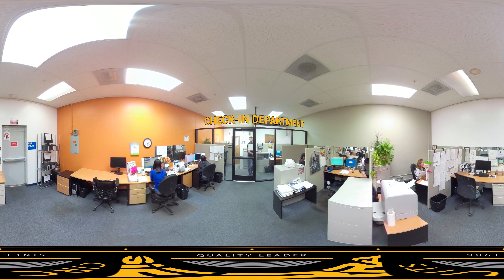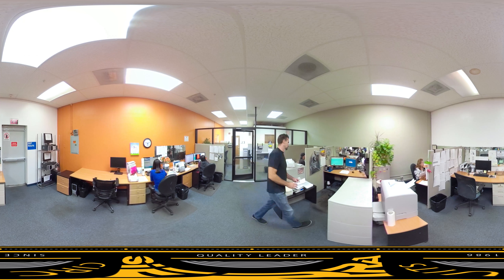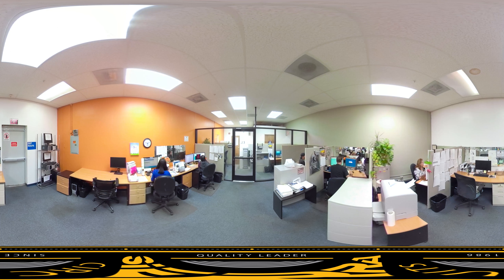First stop on the tour is the check-in department. Here, specialists review design files to ensure they're within spec and are manufacturable. Once approved, an immediate quote and engineering feedback is provided, along with a PCB material stack-up.